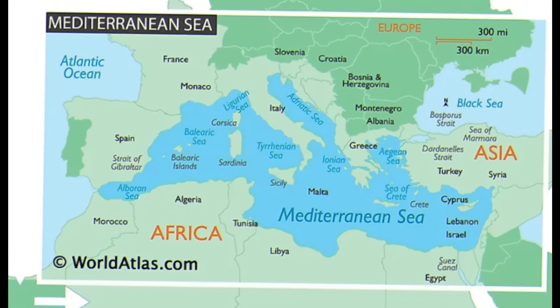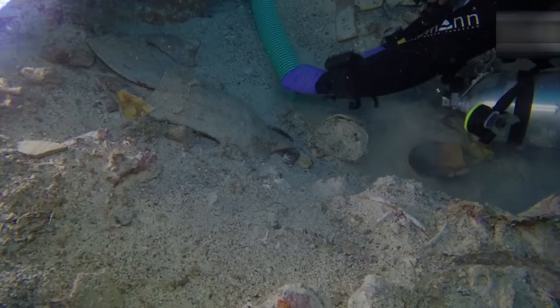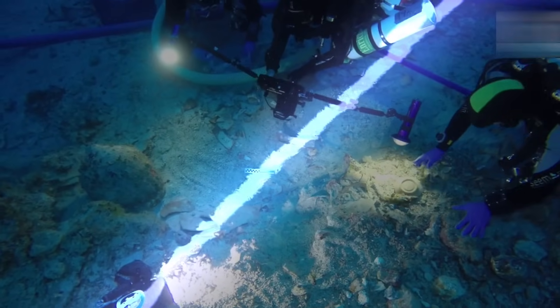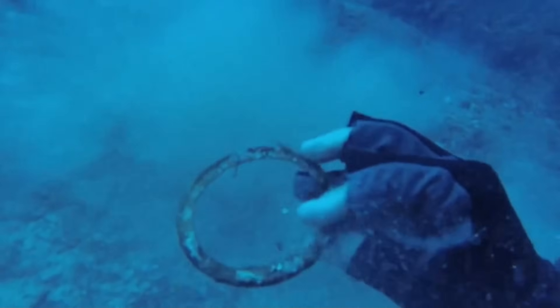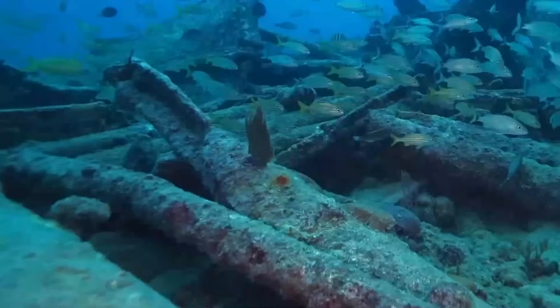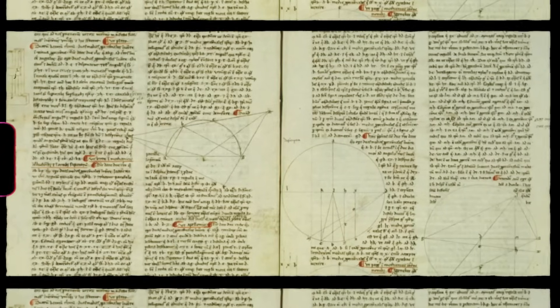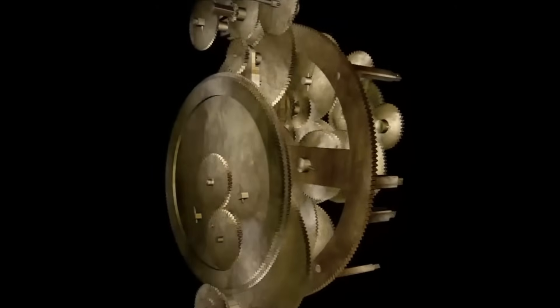The Mediterranean doesn't give up its secrets easily. At 150 feet below the surface, this Roman cargo ship has guarded its mysteries since around 50 BCE. Recent sonar sweeps by international teams are detecting anomalies — void spaces that shouldn't exist in a shipwreck this old. These aren't random rocks or sediment pockets. The data shows geometric patterns, straight edges where there should be debris. The kind of signatures that make archaeologists hold their breath.